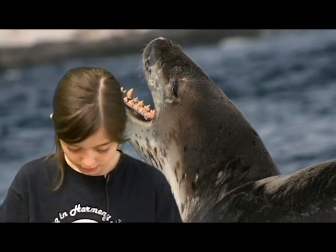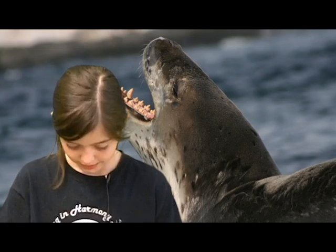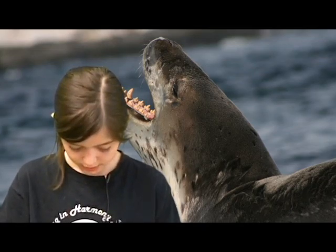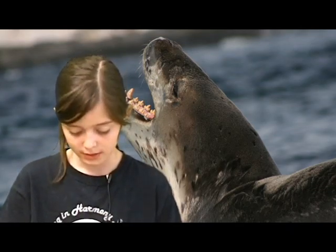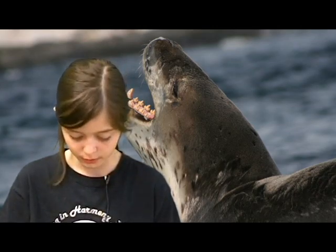Did you know that these seals hide under ice that is easy to break? Then if there is food on the ice, they break the ice to get their food. Also, a leopard seal is the second biggest seal. I think that's an advantage for this type of seal. When they eat, they swallow their prey whole.